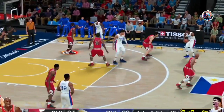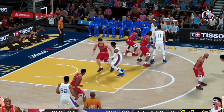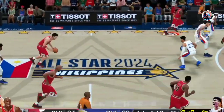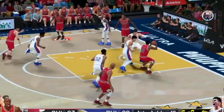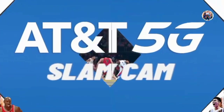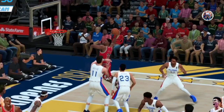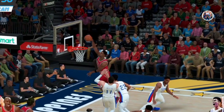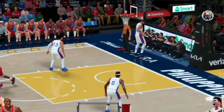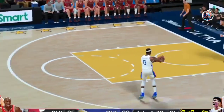This has been an absolute battle in the first half. Each team trying to establish itself — the lead just keeps going back and forth. Here's Pippen. He has six. Now, I know he makes it look easy, but it takes incredible physical tools to pull that off. Athleticism and explosion. Just an awesome display of athleticism on our AT&T 5G slam cam.